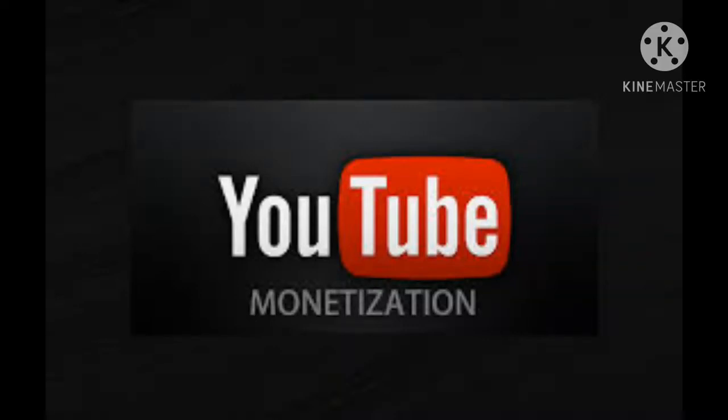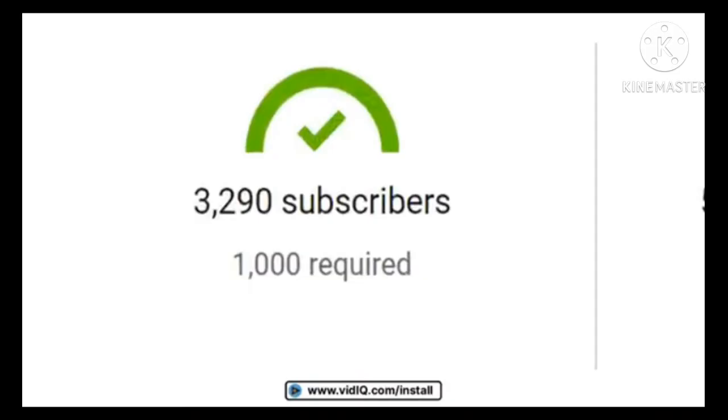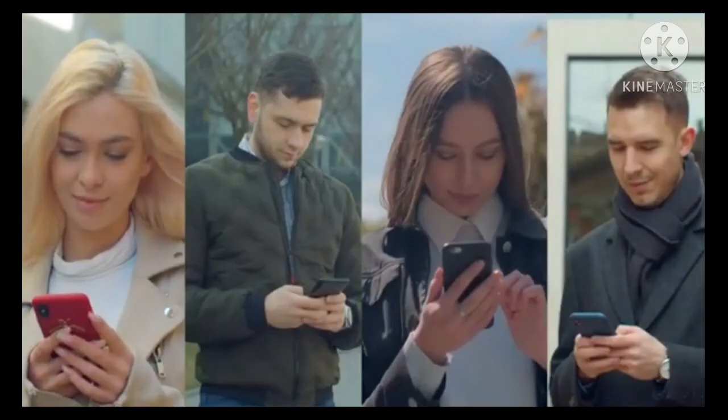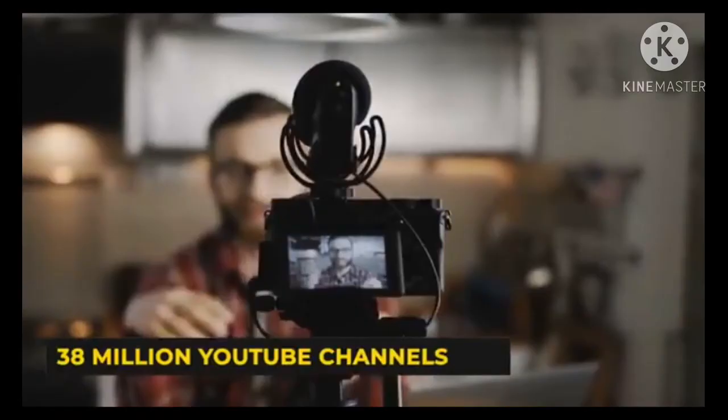YouTube's AI machine learning cannot evaluate or gauge the content of a channel and totally relies on subscriber count to evaluate channels. Considering this, you only need a minimum of 1000 subscribers to be eligible for the YouTube Partner Program, and still many channels are neglecting this crucial data.